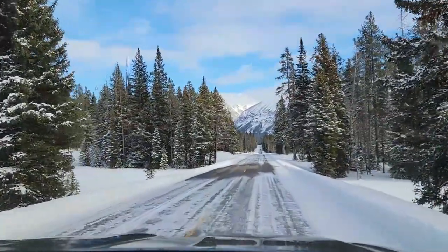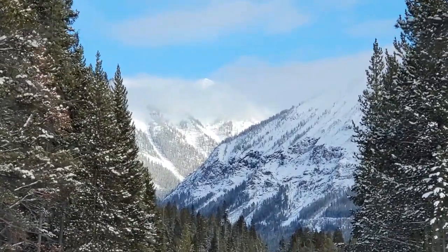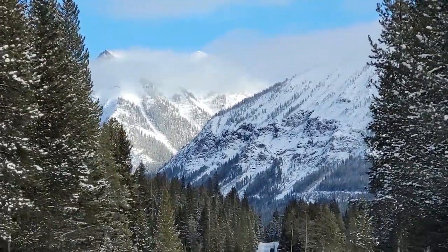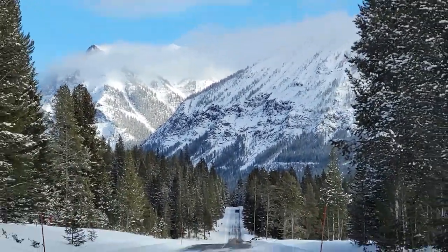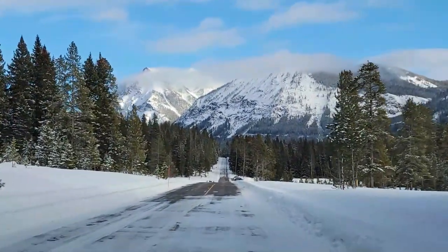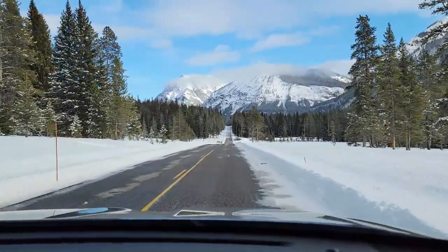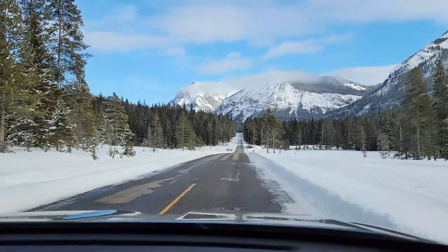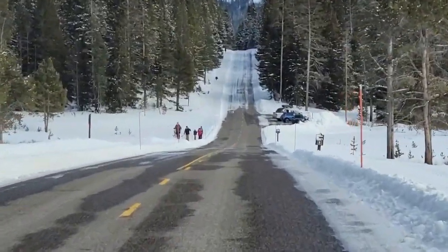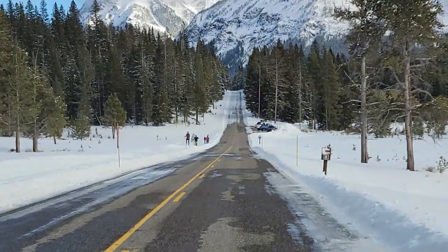A little sunshine, you know. People up there skiing.